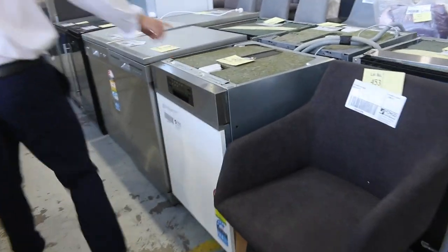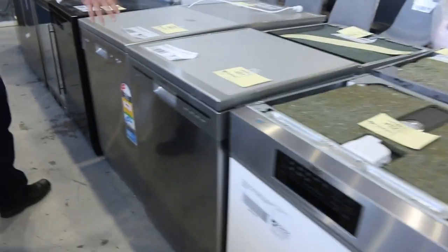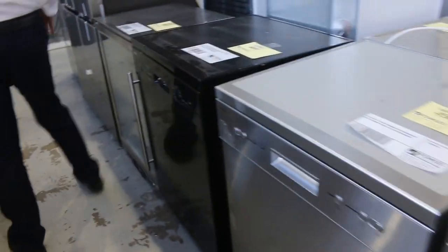AEG dishwasher — I spotted that, lot 452. Pretty cool. There's some Euro dishwashers through here — nice black one there, lot 449.